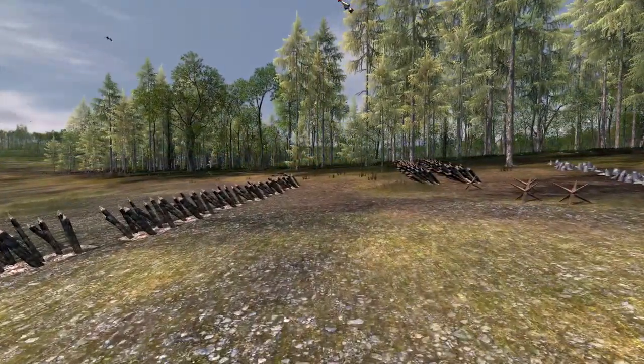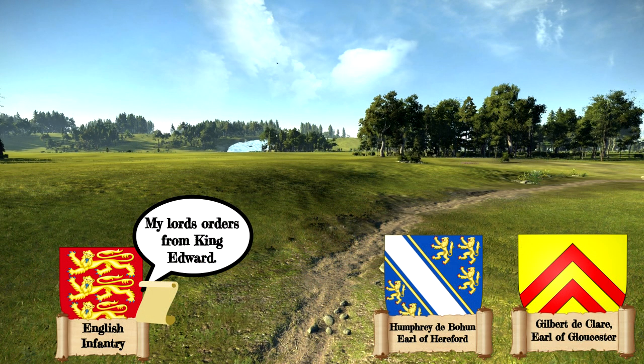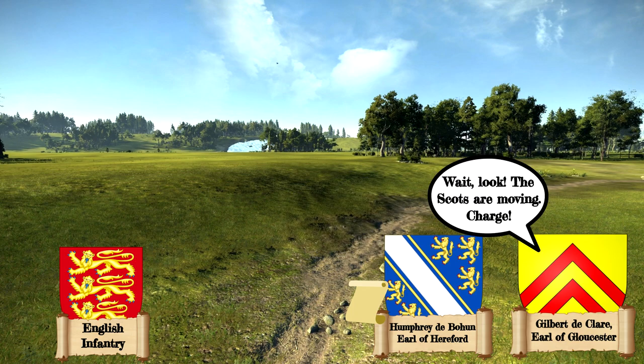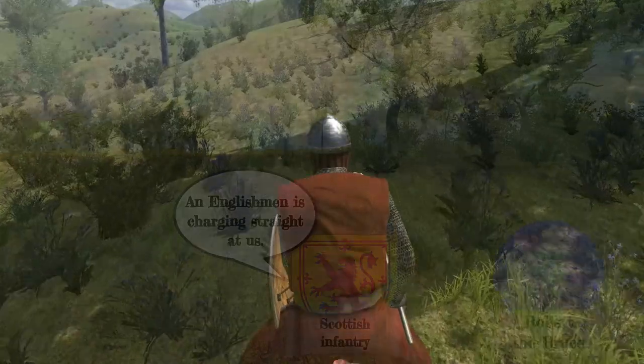The bulk of the English army arrived about a mile from Bannockburn, and Edward ordered a war council to discuss strategy. But the Earls of Hereford and Gloucester either ignored Edward's command or simply didn't receive it, as they saw the Scots getting into formation and decided to attack. Hereford's nephew, Sir Henry de Bohun, saw King Robert wearing a gold crown atop his helmet and charged straight for Robert.